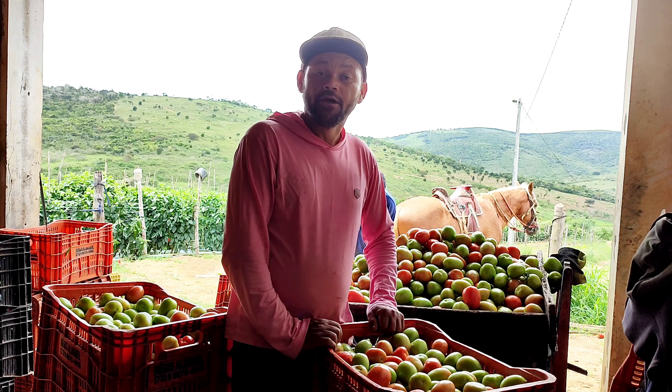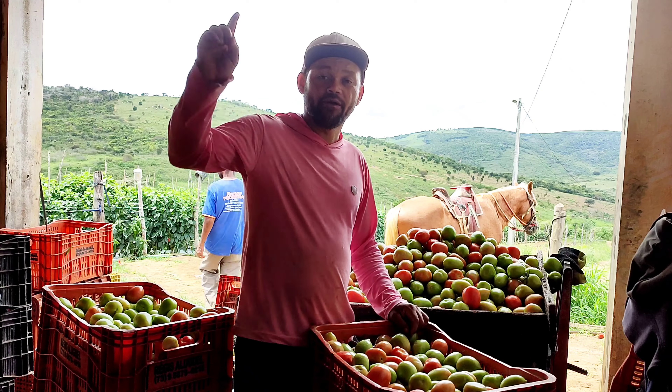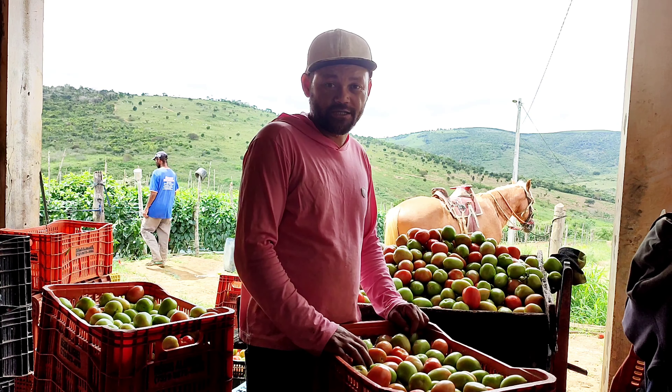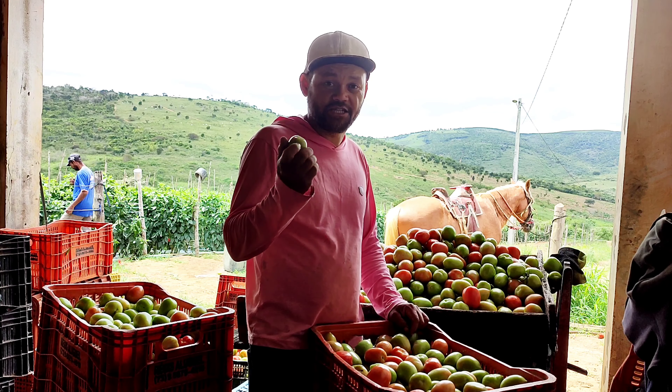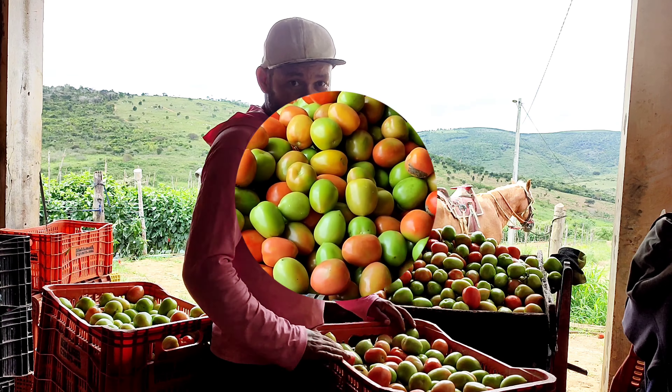Agora eu vou pegar a câmera e vou mostrar aqui para vocês ver como está o tomate, show de bola. Também vou mostrar aqui para vocês na caixa, que já tem uma quantidade boa nesse exato momento que a gente começou nesse instante fazer a colheita. Tem tomate aqui nas caixas, quero compartilhar para vocês ver aqui os frutos, valeu?